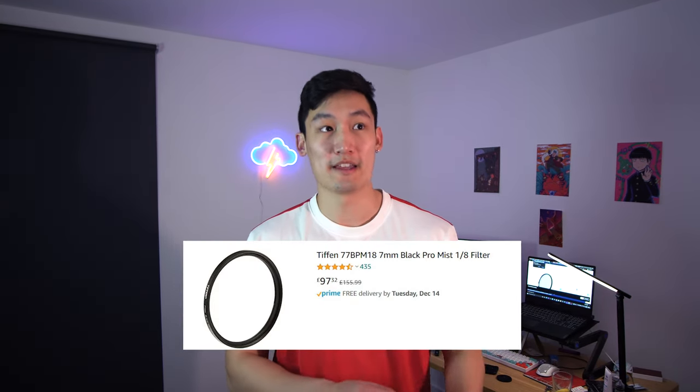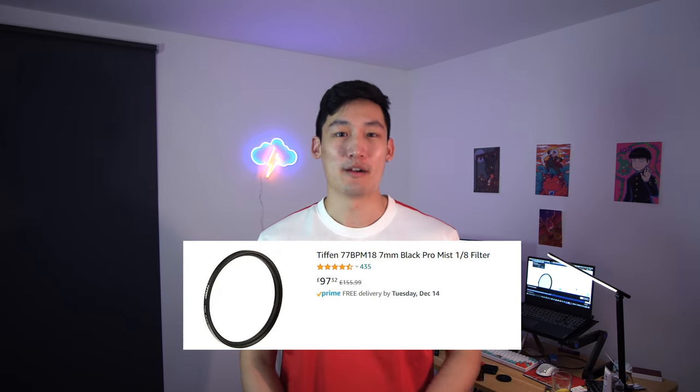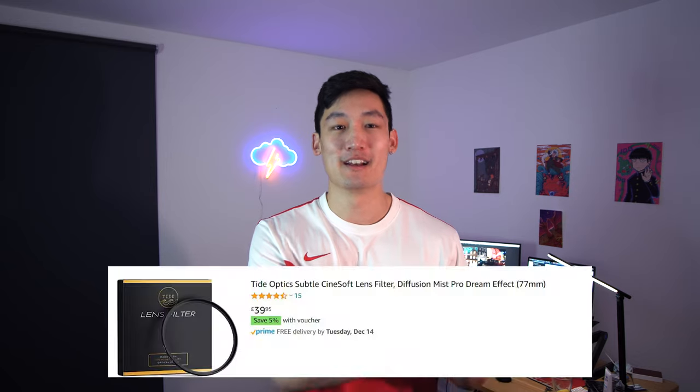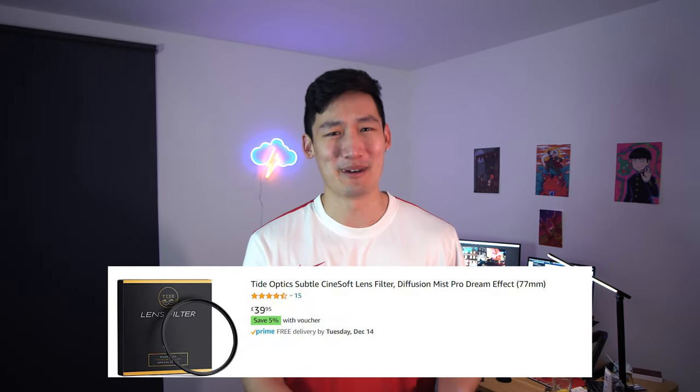The last stop was Shane's Tiffin Black Pro Mist filter. I would say this one was very comparable to the first Tide Optics filter in that it gave quite a subtle haloing effect. The diffusion of the light wasn't so strong that there was a milky tint to the image, but it is a lot more expensive than the Tide Optics filter. So if I had to give a personal recommendation, I would go for the Tide Optics Cinesoft Subtle 12.5% filter.